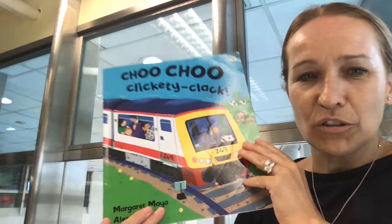Thank you for listening to my story, K1s. See you again soon in the virtual library. Bye-bye.